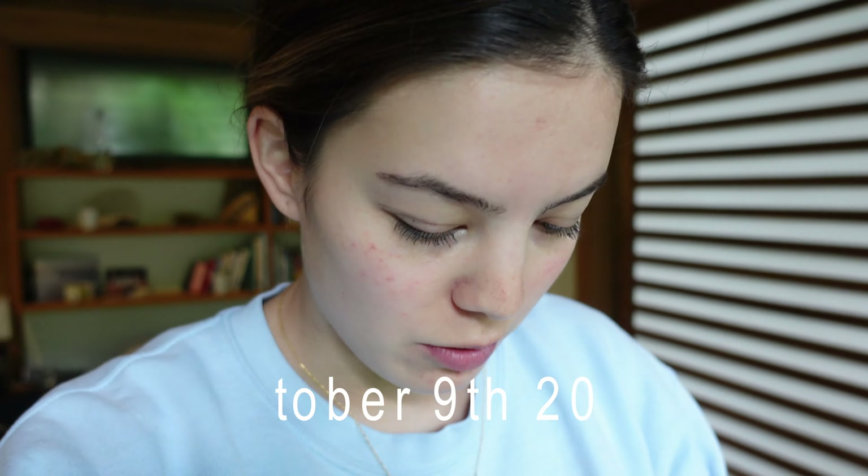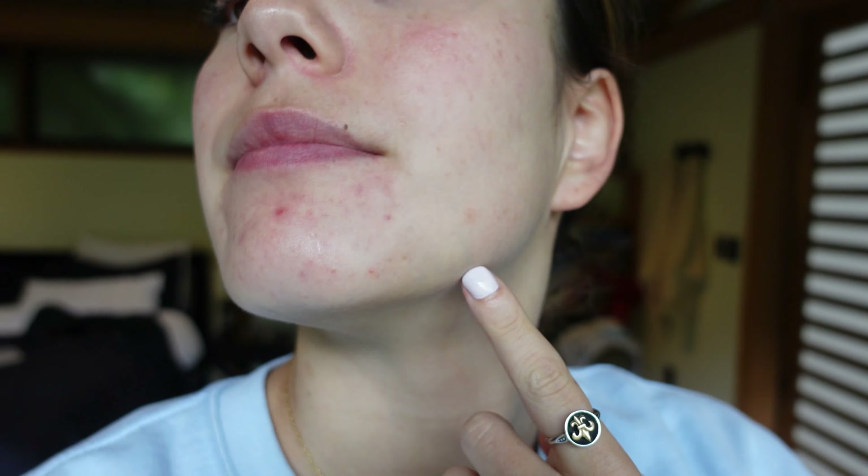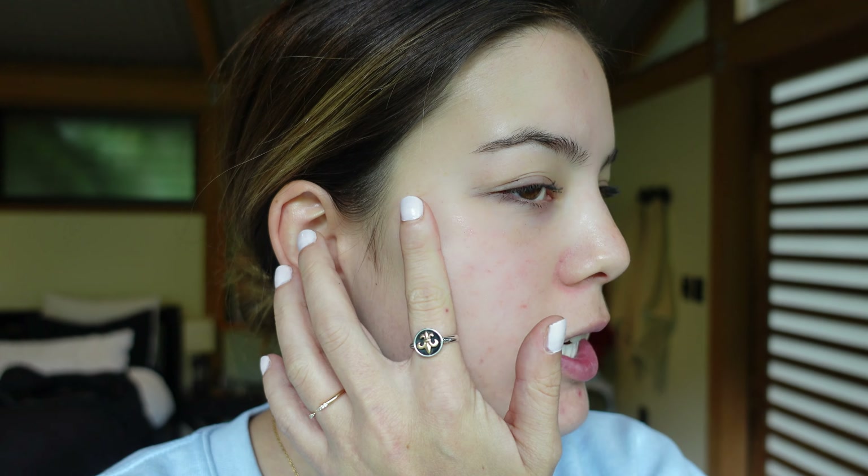It's been a week of using The Ordinary products. Just a quick skin update — the redness is still there and you can definitely still see it, but I haven't noticed it get worse. If anything, the bumps on my cheek kind of feel more flat instead of sticking out, which I think is a good sign. A week is hard to tell if much is happening, but so far I like the products and I'll keep you updated.